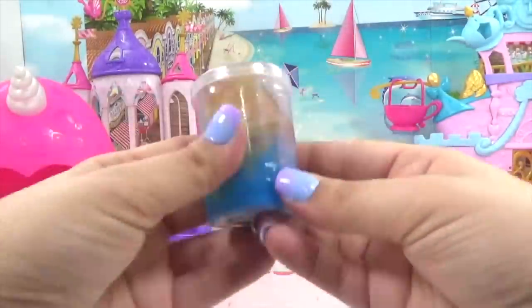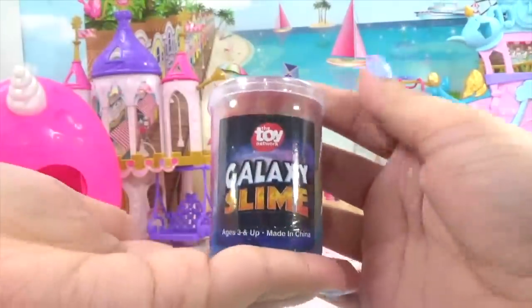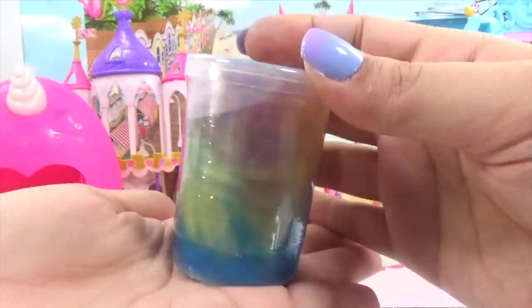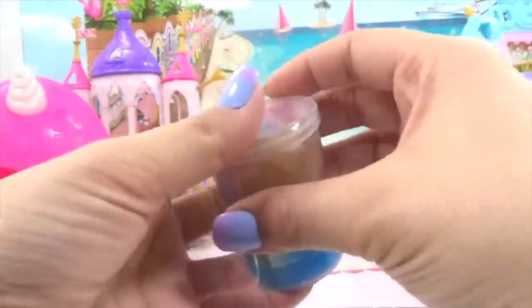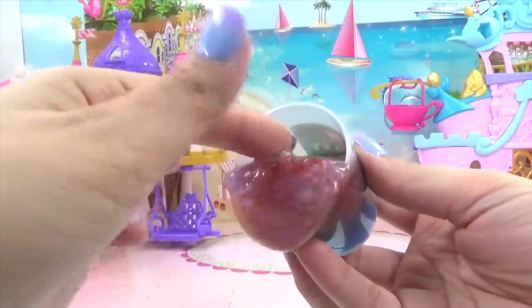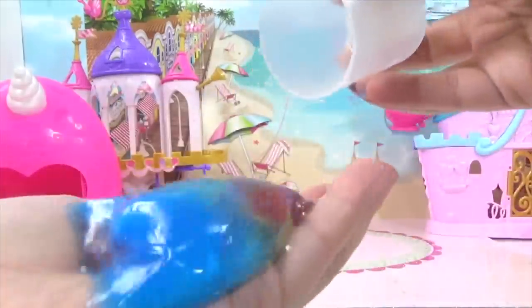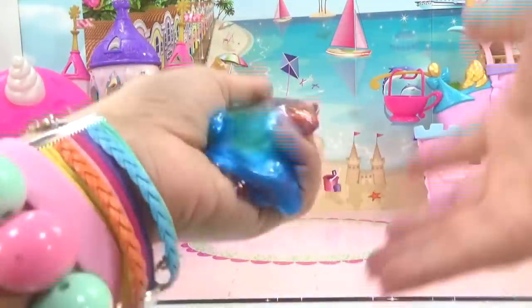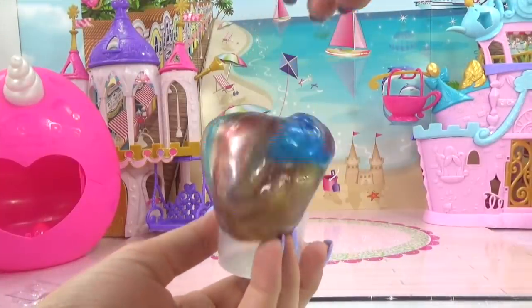What else is in this box? We've got some galaxy slime. What is this doing in the unicorn box? Oh, it looks like it's got unicorn colors — look at all those colors in there, that is fun. That is the prettiest slime and it's so jiggly. It's so much fun to play with. Time to go back in the jar.